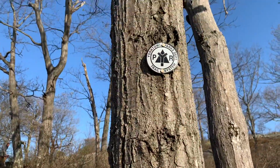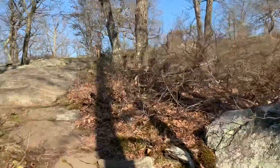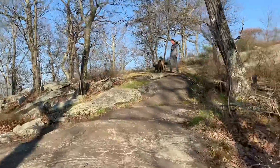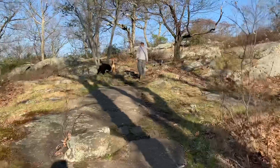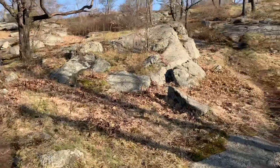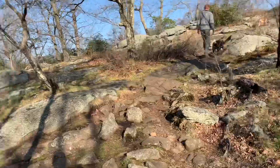Yorktown Parks Department trail system — that's my buddy and his dog. Thanks, man. This was a tough one.